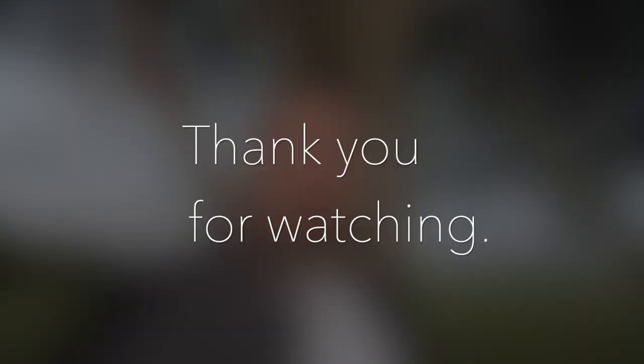Thank you once again for joining me. My name is Mark from Mark Type Photography, and I hope to catch you in the next one.